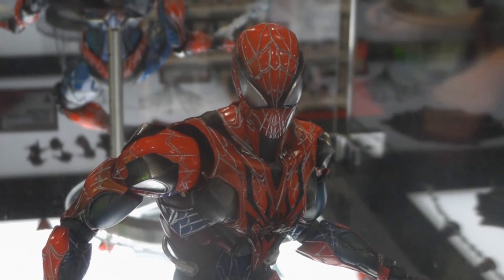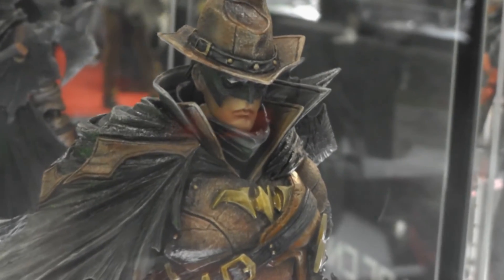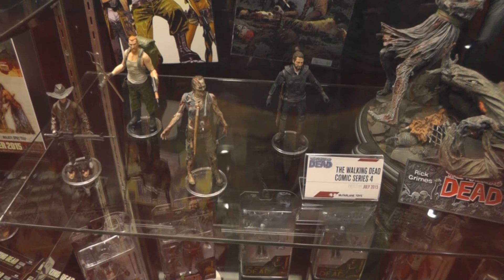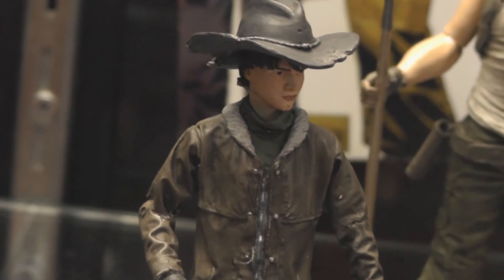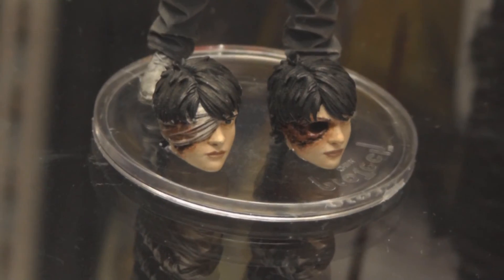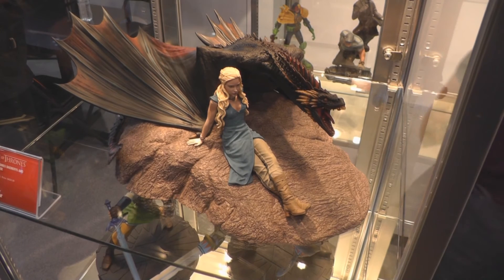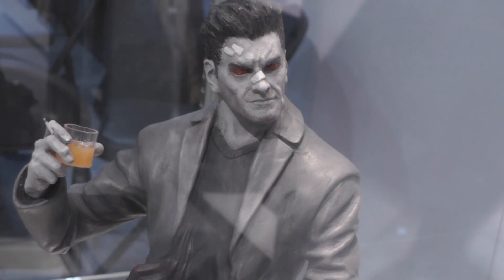Square Enix had new Variant Play Arts Kai figures on display from Marvel and DC. McFarlane Toys showed new Walking Dead figures at their booth. Dark Horse Comics had new statues on display from Game of Thrones, The Goon, and Criminal Macabre.